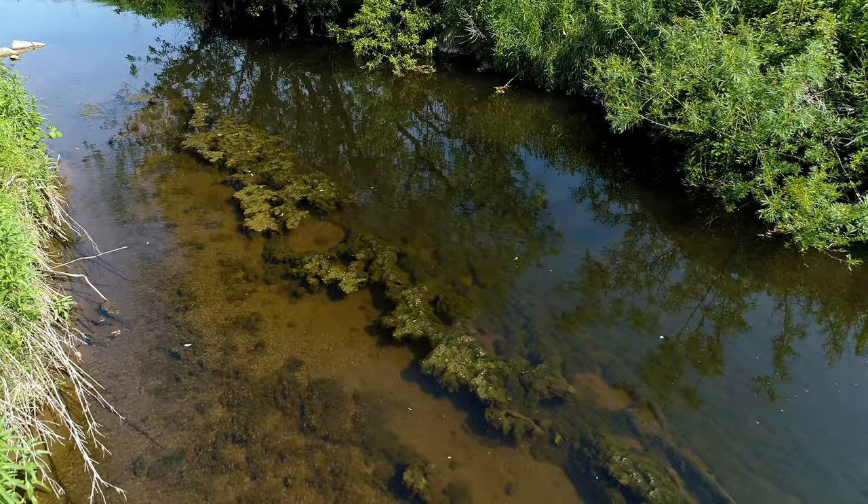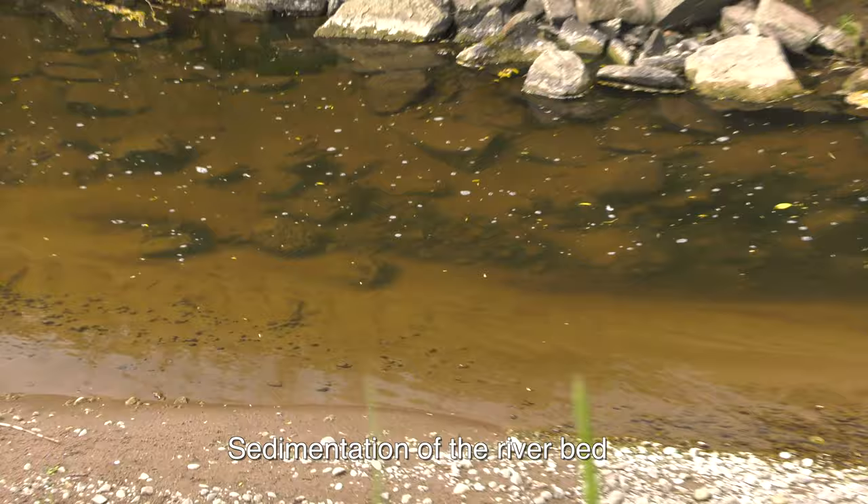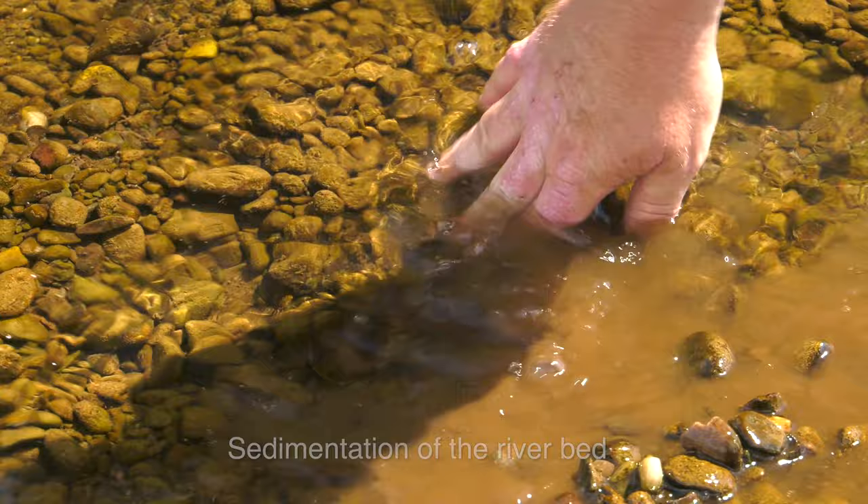Unfortunately, it's not just this small river that's in jeopardy, but many others are in a similar state of decline. These are the tributaries which feed our main rivers, and if the problems causing their demise are left unaddressed, the future of many of our watercourses looks bleak.